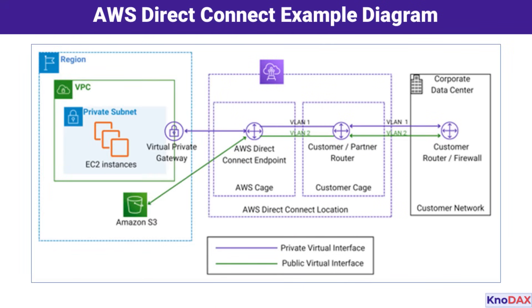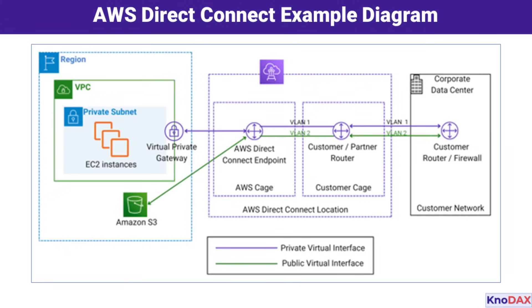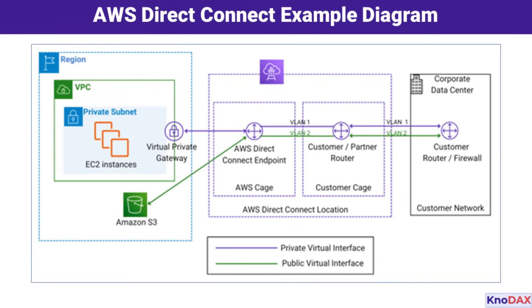Here's a quick look at an example setup for AWS Direct Connect. Notice how it connects your on-premises data center to AWS services through a dedicated connection. On the left side of the diagram, we see an AWS region housing a Virtual Private Cloud, or VPC. Inside the VPC, we have private subnets hosting Amazon EC2 instances, providing compute resources for your applications, and a virtual private gateway, which serves as the connection point for your VPC to other networks. Additionally, we see Amazon S3 outside the VPC, illustrating that AWS Direct Connect can also connect your on-premises resources directly to public AWS services like Amazon S3.